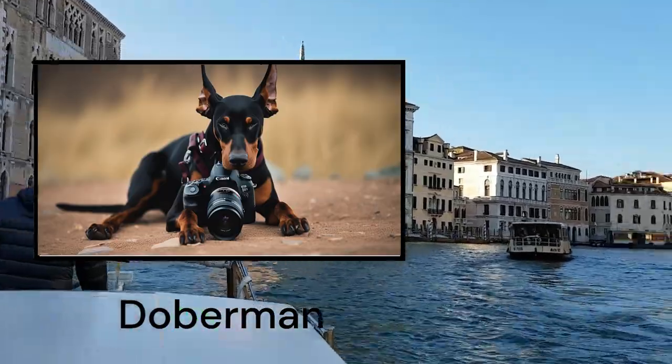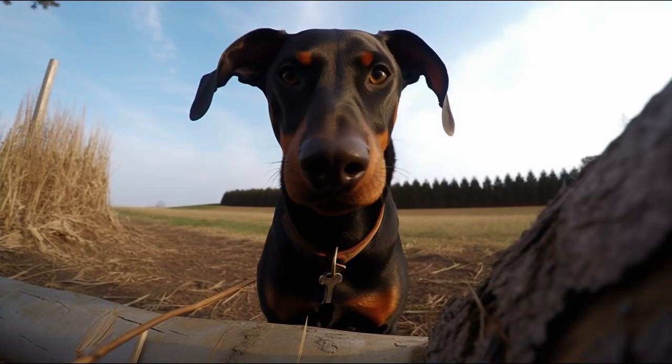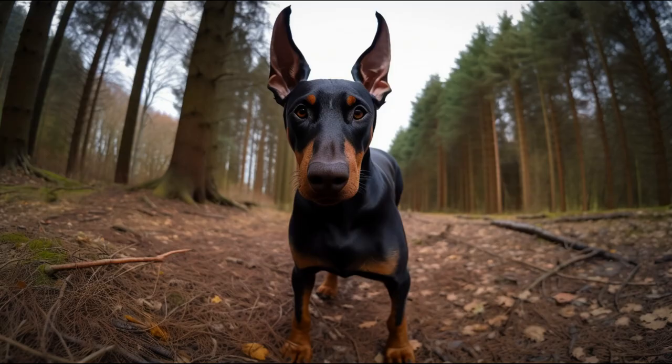Surely you have seen these elegant and powerful dogs, but do you know their origin, their personality, and their care? In this video, I am going to tell you all about this very interesting breed.